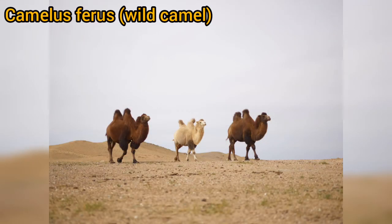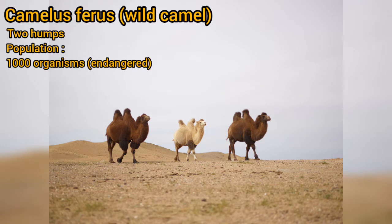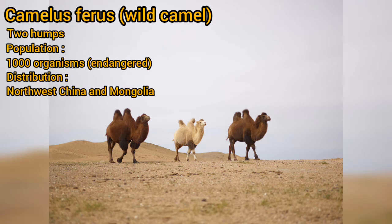Camelus ferus are wild camels with two humps. About 1,000 organisms of this species are distributed in Northwest China and Mongolia, and this species is classified as endangered.